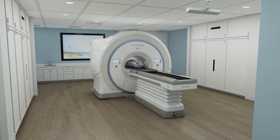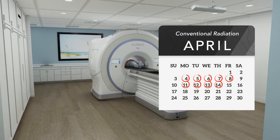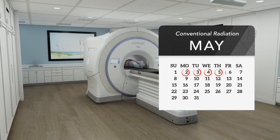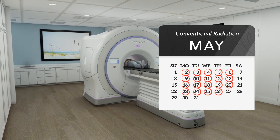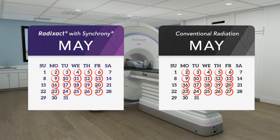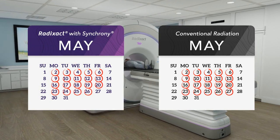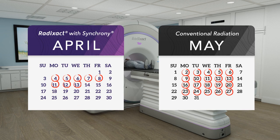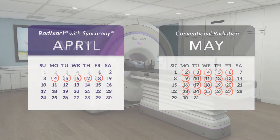Without motion synchronization, conventional fractionation schedules are often necessary, as treatments are spread out over many weeks to give healthy tissue a chance to recover from unwanted radiation. With Synchrony, accelerated fractionation schedules, such as hypofractionation, ultrahypofractionation, or stereotactic body radiation therapy (SBRT), which deliver a higher treatment dose per fraction, are possible because healthy tissue receives significantly less unwanted radiation.